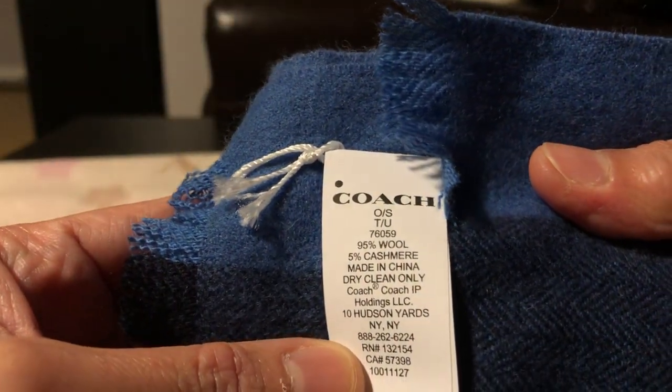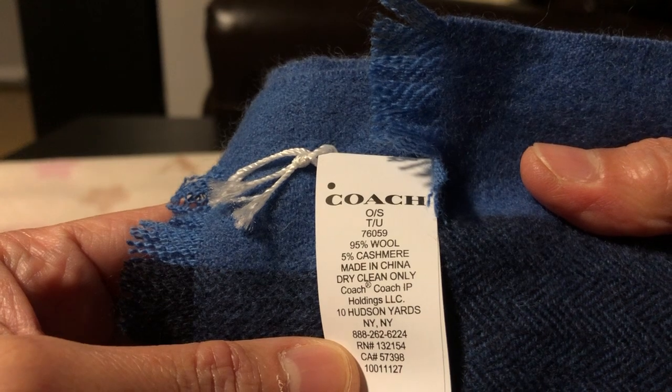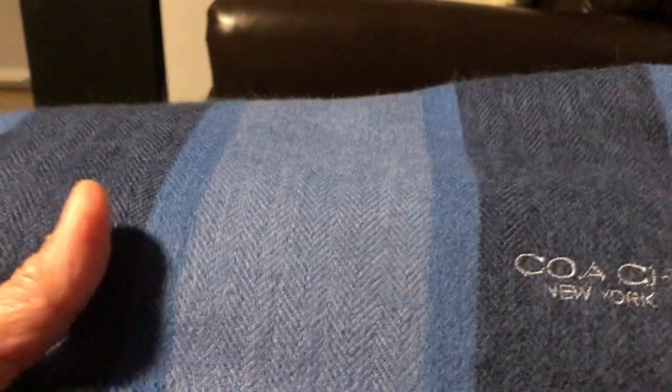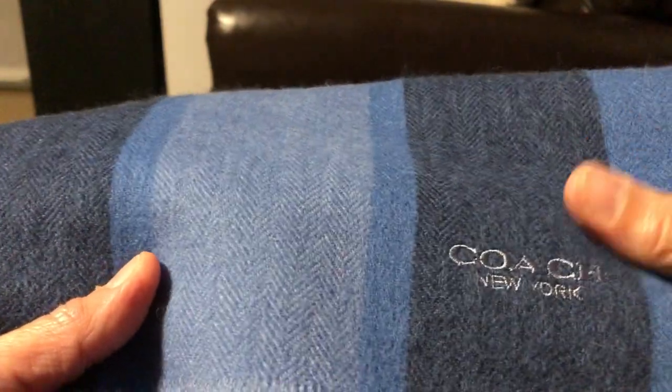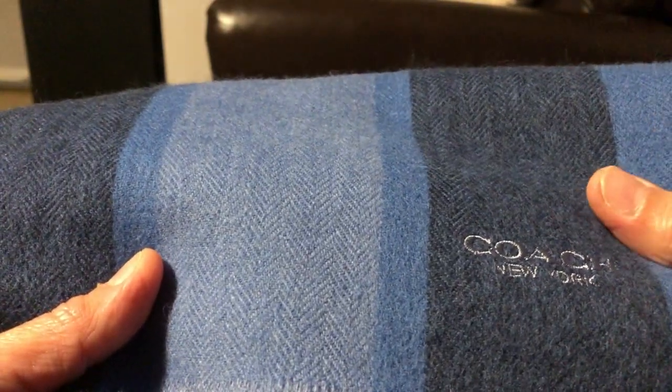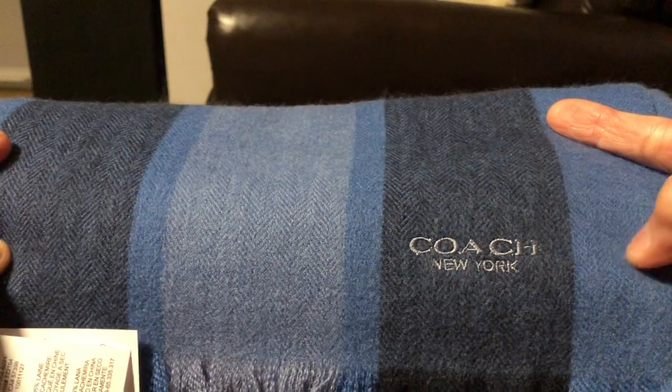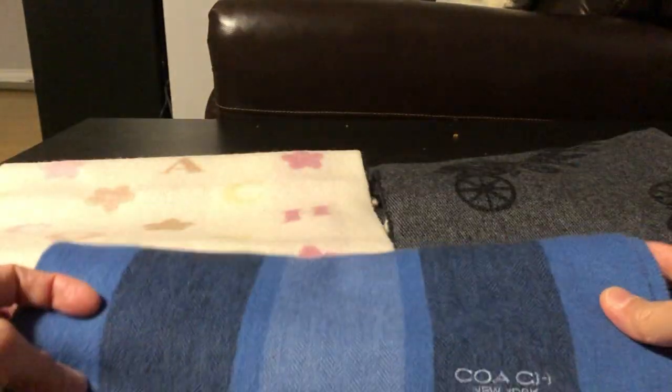5% cashmere, and as you can see here it's made in China. The texture of this scarf is soft, and it's not too thin or too thick — it's just right. And also it's not itchy at all.